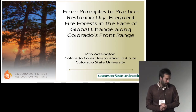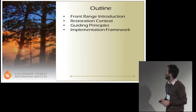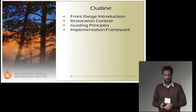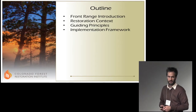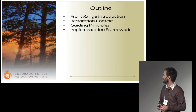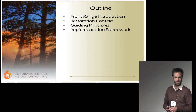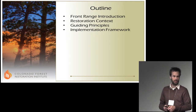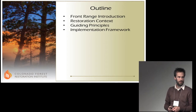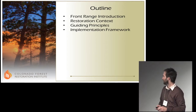I will begin with a little bit of an introduction to the Front Range and some of the context that surrounds the restoration situation there. We'll go through some guiding principles, not too unlike what we heard yesterday from Dr. Franklin, and then we'll describe a little bit about an implementation framework that we're attempting to develop to actually move from principles to practice.